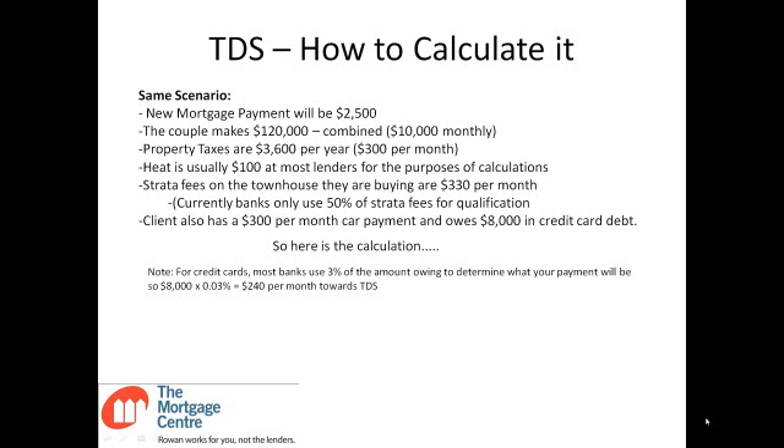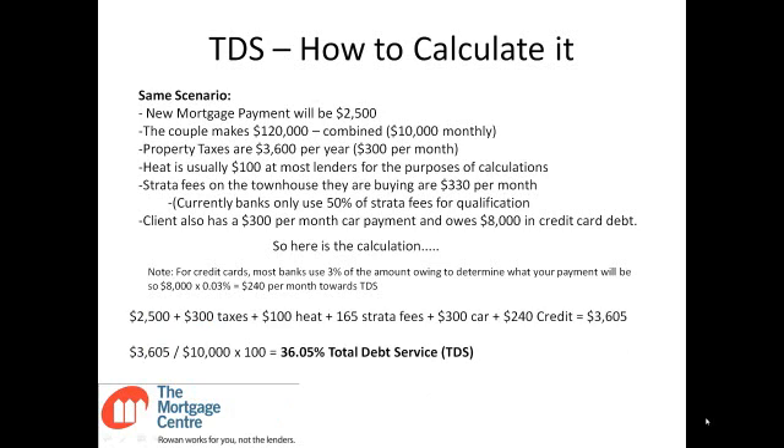I like to convert everything to monthly numbers because that tends to be how most people run their budgets. So: $2,500 mortgage payment plus $300 taxes, $100 heat, $165 strata fees, plus the $300 car payment and $240 credit card equals $3,605 per month counted towards their $10,000 income. $3,605 divided by $10,000 equals 36.05% TDS — Total Debt Service — which is within the 42% range.